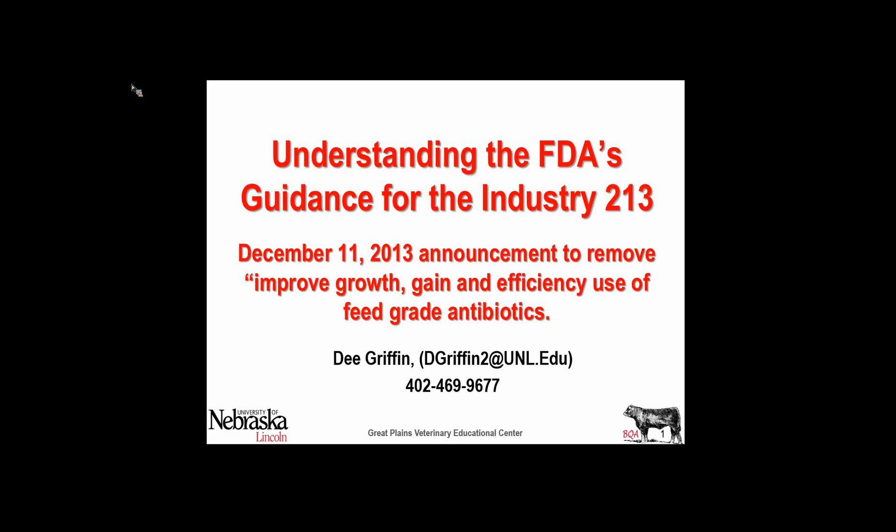Under FDA guidance, the FDA announced in December that they would be removing all growth-promoting claims from all feed-added antibiotics. I'm going to try to explain what that means in the next few minutes.